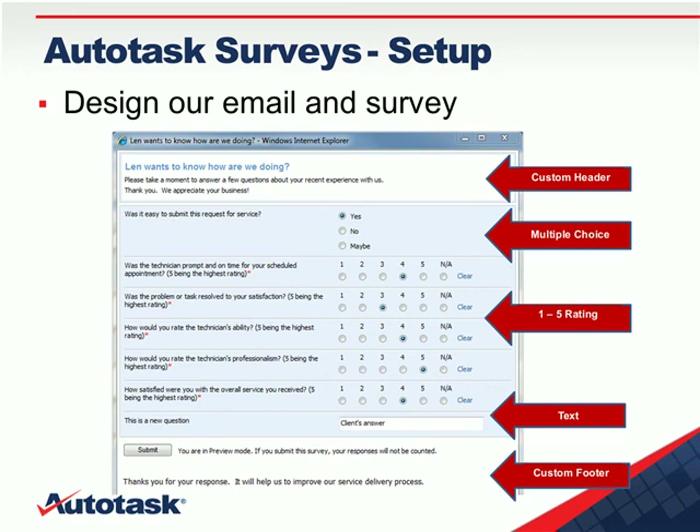The survey is both an email notification that goes out to the client and a survey with a series of questions. The survey format will have a custom header at the top that you'll be able to create, followed by a series of questions — they may be multiple choice, or ratings from one to five, which are the quantifiable elements you can deal with effectively in terms of scoring. You can also have open-ended text questions for additional feedback, and then a custom footer. With that, I'm going to share my desktop and go over into the product.